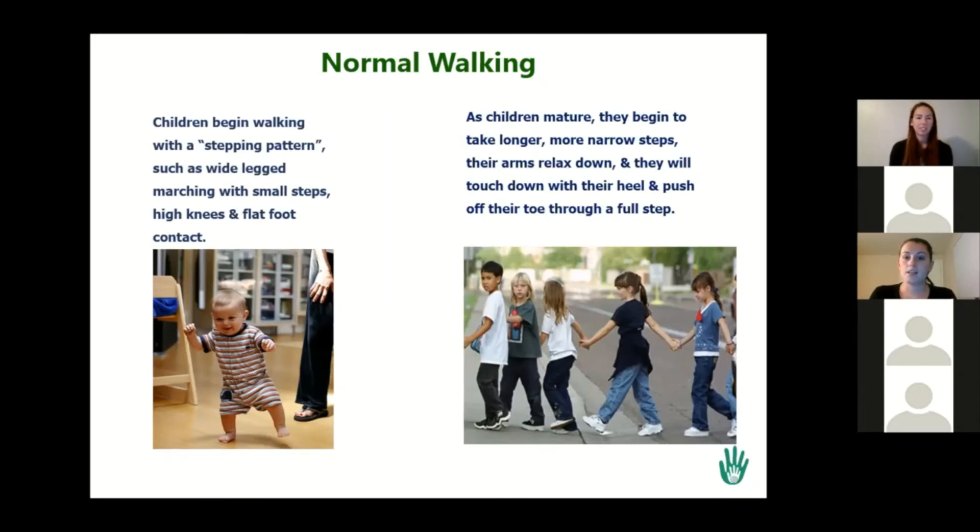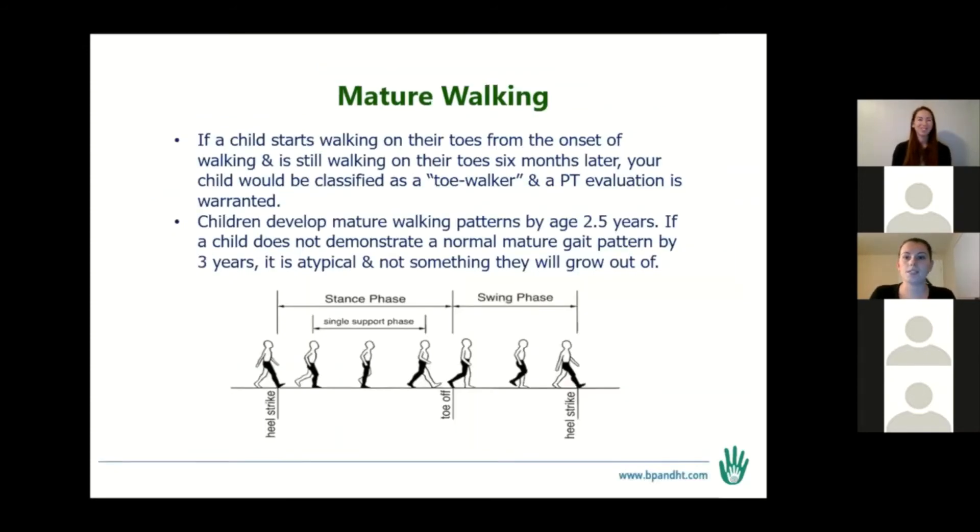Anytime a child is walking on their toes for more than six months, that's really when we would consider it toe walking because it's prolonged. Any more than six months, they'd be classified as a toe walker and a PT evaluation is warranted. A lot of people say if they're not walking normal by three, but really six months or longer at any age once they're walking is considered atypical. The sooner you get them into PT, the more effective it's going to be because the younger they are, the more responsive they are to therapeutic intervention.